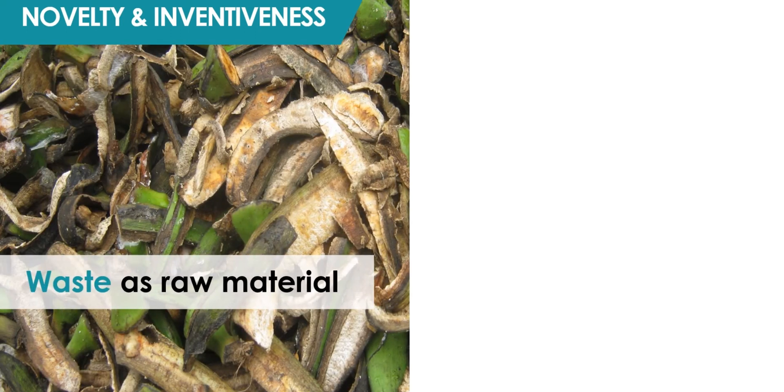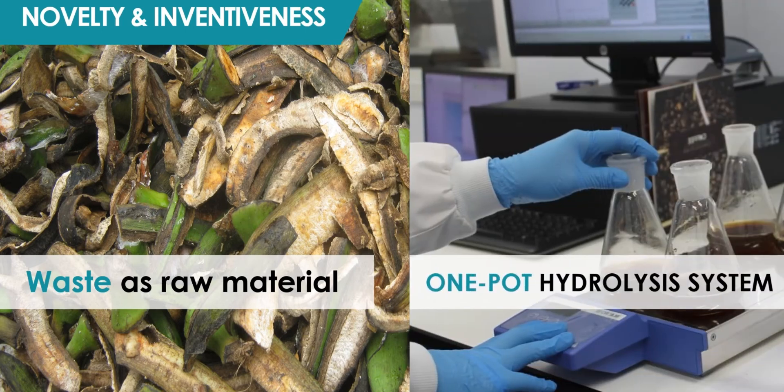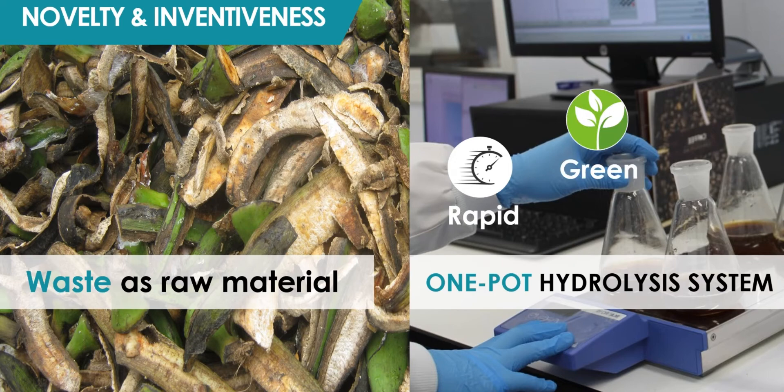The novelty of our invention lies in the use of waste material in nanocellulose production, as well as the green one-pot hydrolysis system, which is rapid, green, and more economical than the conventional multi-step hydrolysis.